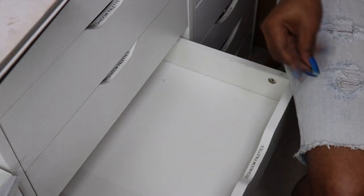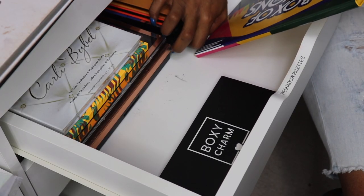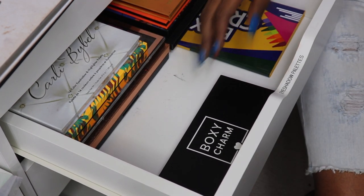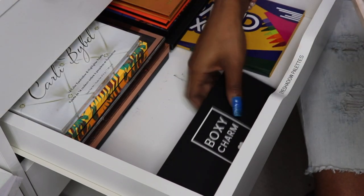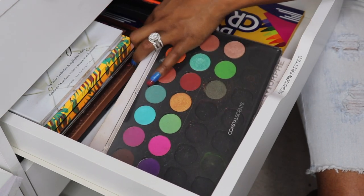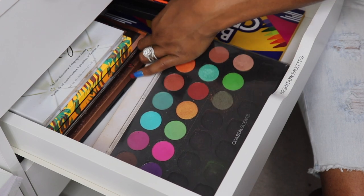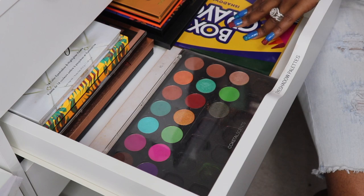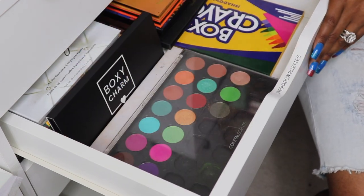We got room right here. I am going to slide this Box of Crayons in — we're going to try to make the Box of Crayons work one more time. Literally out of that drawer I kept one, two, three palettes — that's really good.